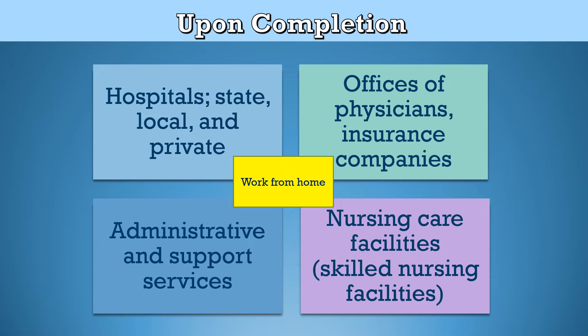Medical records and health information technicians held about 341,600 jobs in 2019. The largest employers were hospitals at 37 percent, offices of physicians at 15 percent, administrative and support services at 5 percent, professional, scientific, and technical services at 5 percent, and management companies and enterprises at 4 percent.